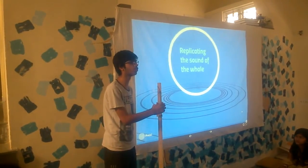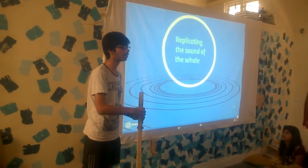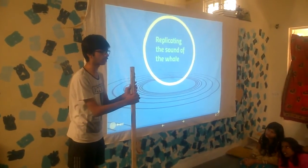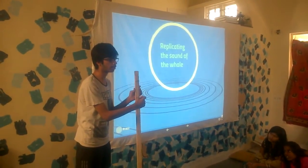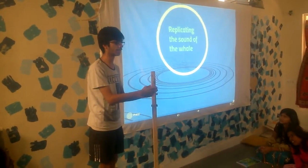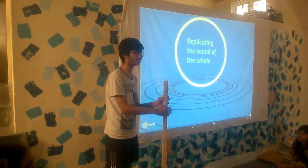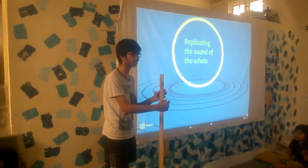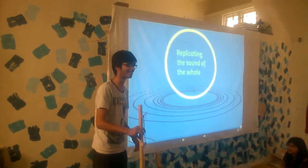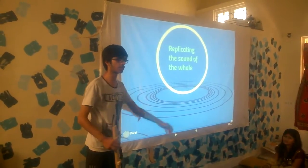There's a unique whale that lives in the Arctic — it's just one of its kind. It produces sounds of around 52 hertz. This instrument that I made has a vibration frequency of around 52 hertz. I had to make a lot of calculations to get to this frequency — I had to calculate the tension, the mass density, and all that. It was a very tedious job to get this done.